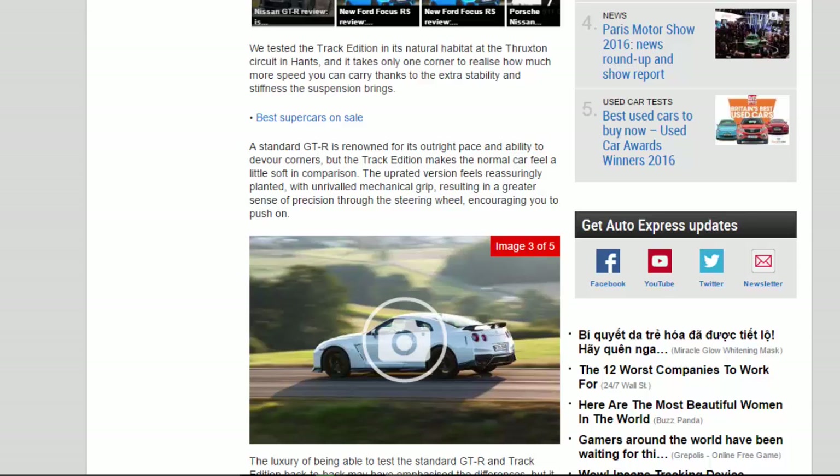A standard GT-R is renowned for its outright pace and ability to devour corners, but the Track Edition makes the normal car feel a little soft in comparison. The upgraded version feels reassuringly planted with unrivaled mechanical grip, resulting in a greater sense of precision through the steering wheel, encouraging you to push on. The luxury of being able to test the standard GT-R and Track Edition back-to-back may have emphasized the differences.